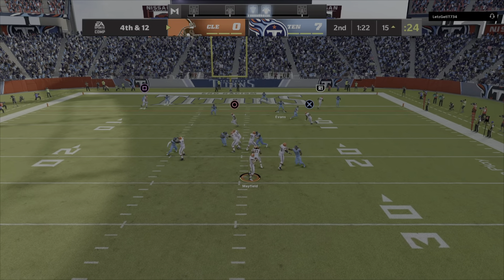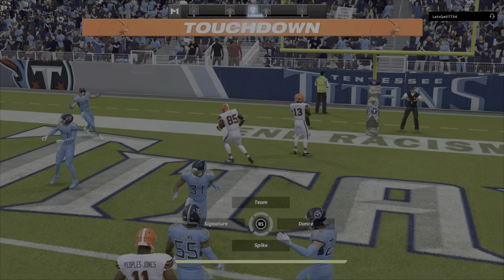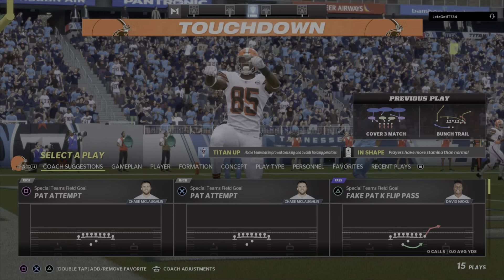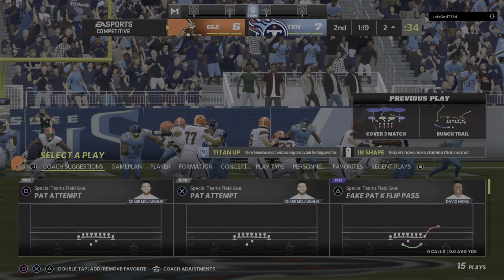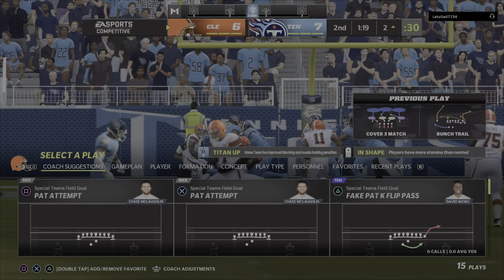Is he really? Yeah, that he is. How about that? And Njoku pulls this one in — he's got it for a Cleveland touchdown. David Njoku there to make the grab. And the Browns are within an extra point of tying this thing up.